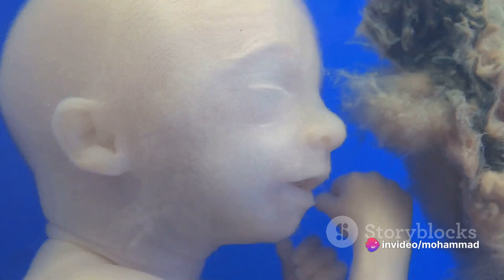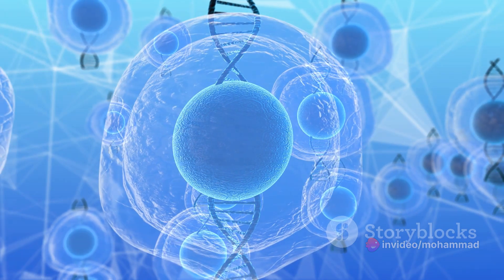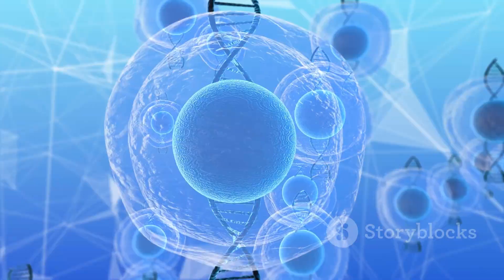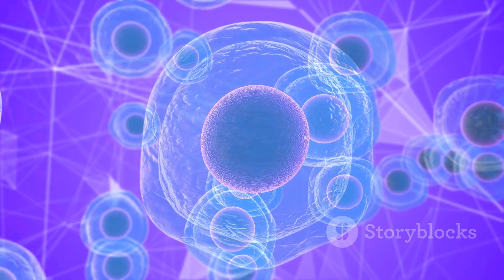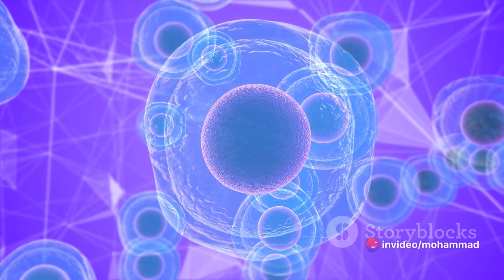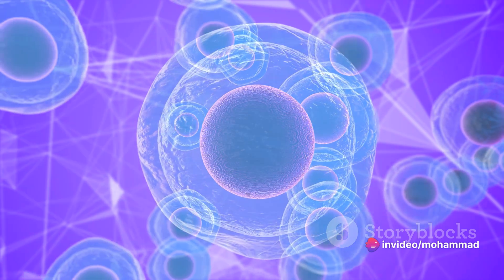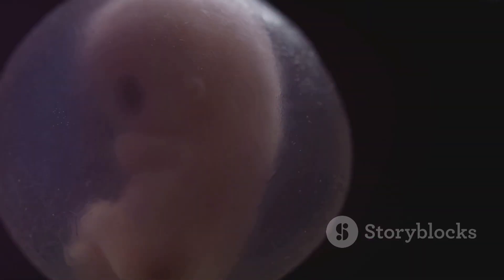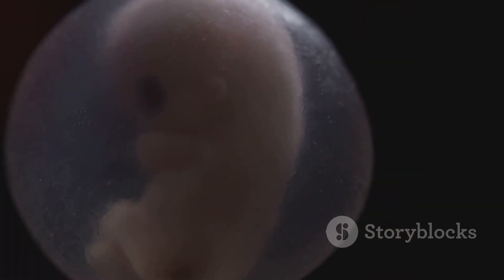But the journey doesn't stop there. Up next is organogenesis, where the magic continues. This is when those rudimentary organs and structures begin to form and develop. It's a dance of cells, signaling molecules, and genetic factors guiding the differentiation and organization of cells into specific tissues and organs — a beautiful symphony of life playing out in the womb.